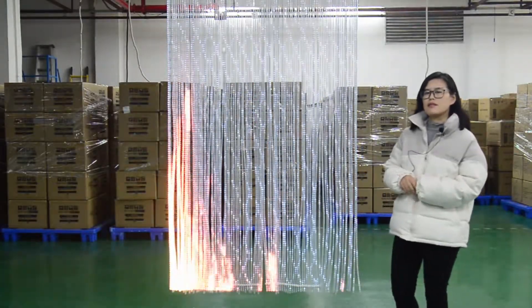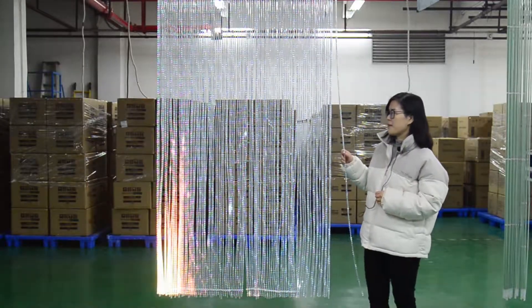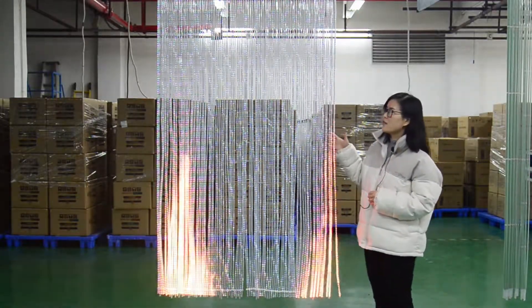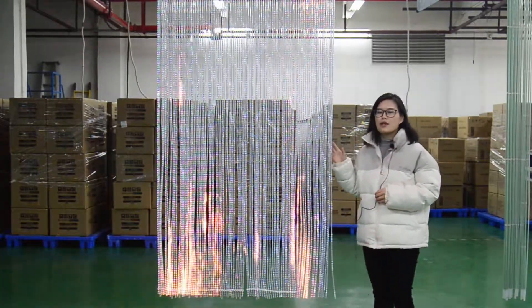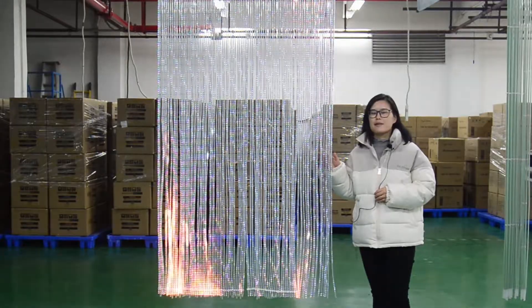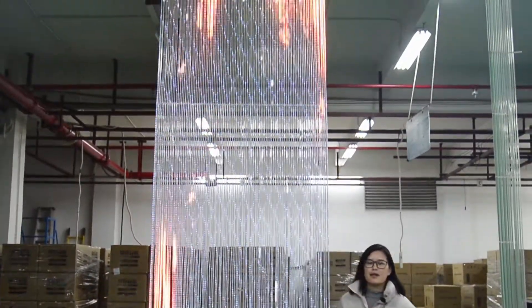Mostly, the strip length can be customized. The standard height of this panel is 3 meters, but the maximum we can do is 6 meters. Moreover, both single-sided and double-sided options are available.